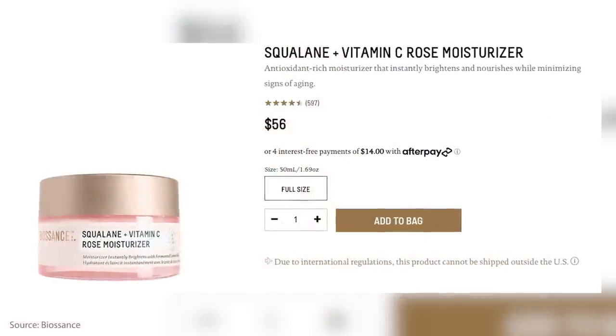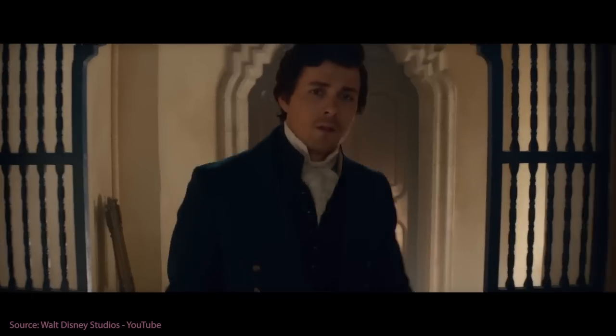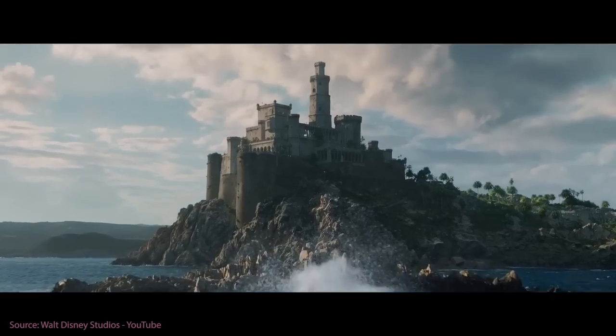She needs to use some Biossance, especially if her skin is feeling a little sensitive. If she doesn't want to go with the super high potency vitamin C, this is a fantastic option from Biossance that is going to be perfect for her dry skin. This is the Biossance Squalane Plus Vitamin C Rose Moisturizer. She wants to be part of Eric's world — she wants to know what flowers and streets are. She gets to have some rose moisturizer. This is luxury for mermaids.